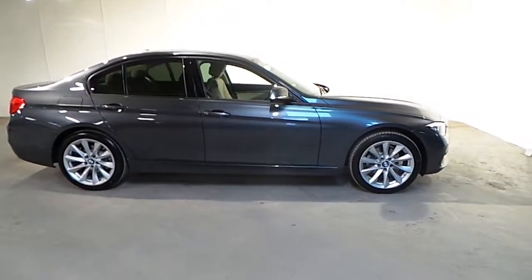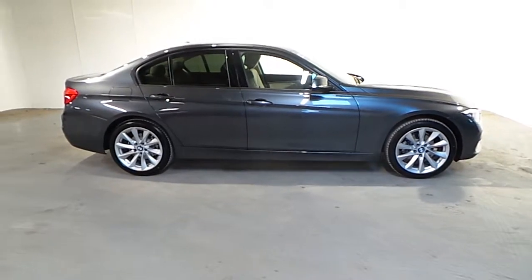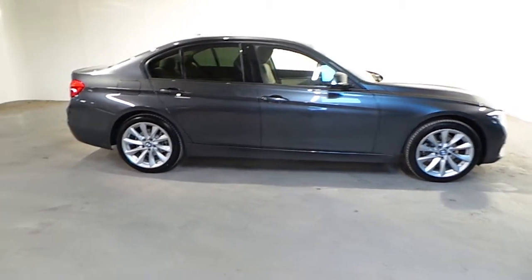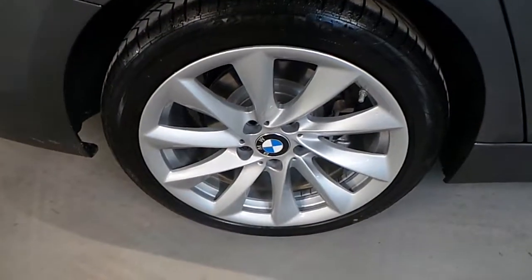This car is presented in jet black with a Venetian beige Dakota leather interior, and fitted on this 318i are the 18 inch V-spoke alloy wheels.